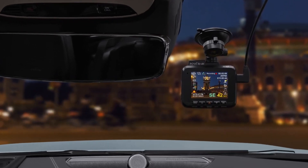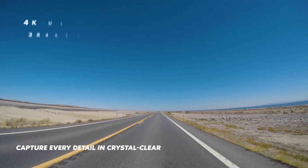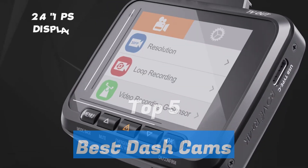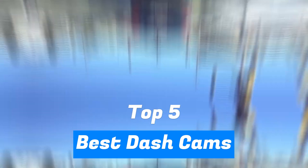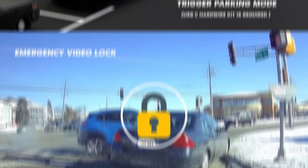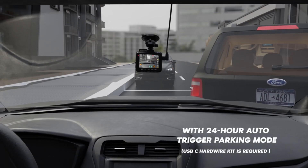Dash cams offer peace of mind by recording video footage every time you drive. To help you find the right model for your needs and budget, we have analyzed the market and listed these 5 best dash cams for you. Check the description box for product links. In this video, we'll discuss what dash cams are, why you might want to consider them, and some of the best options.